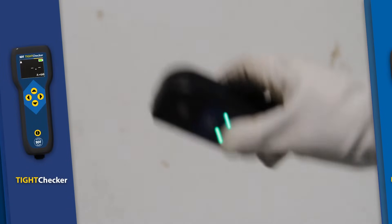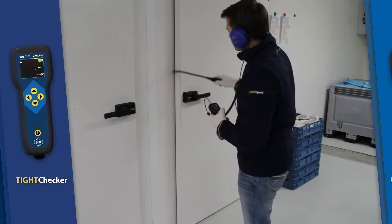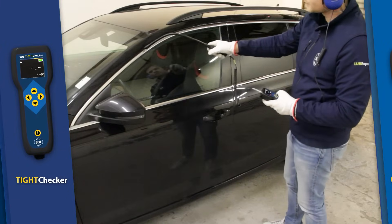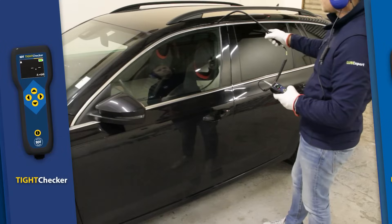Verify the tightness of any sealed volume with Tite Checker. From vehicles to clean rooms, pinpoint leaks with precision, safeguarding your assets and maintaining optimal conditions.